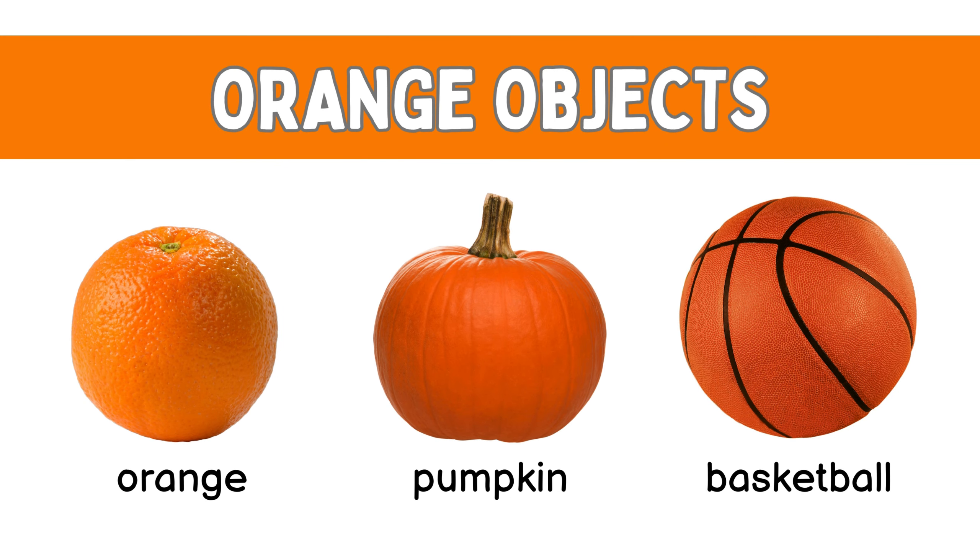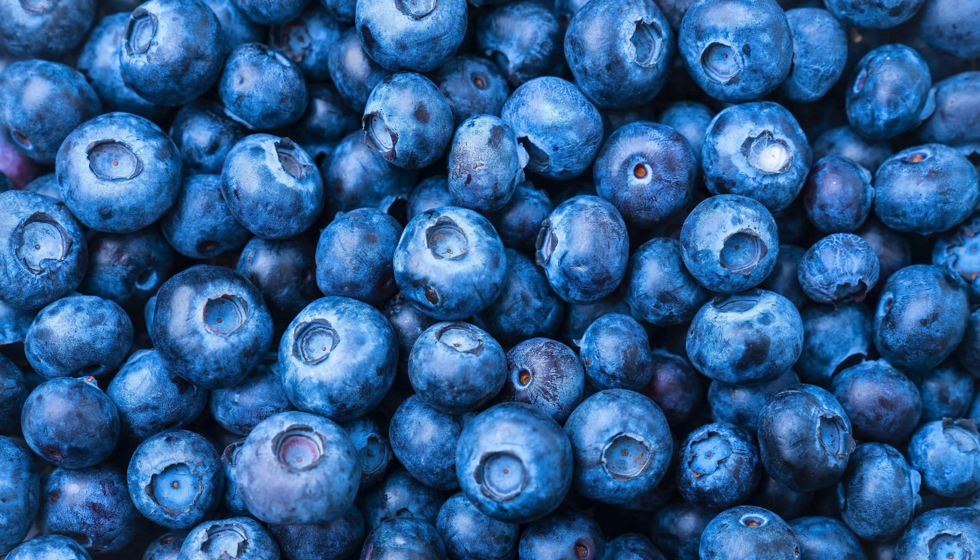Orange! Orange pumpkin, orange fruit, orange pumpkin, orange basketball.